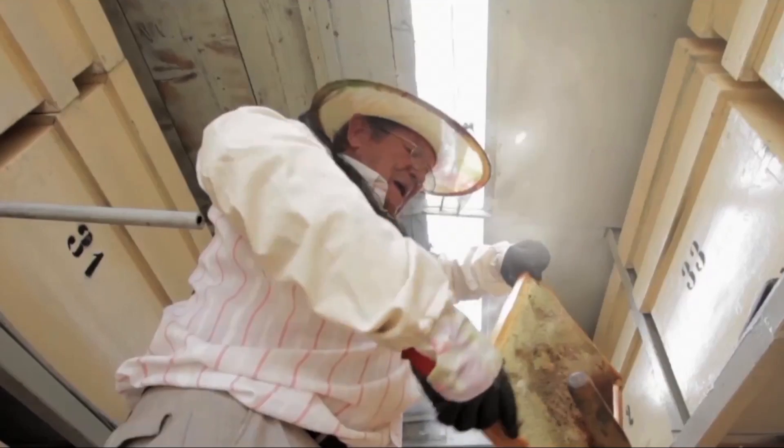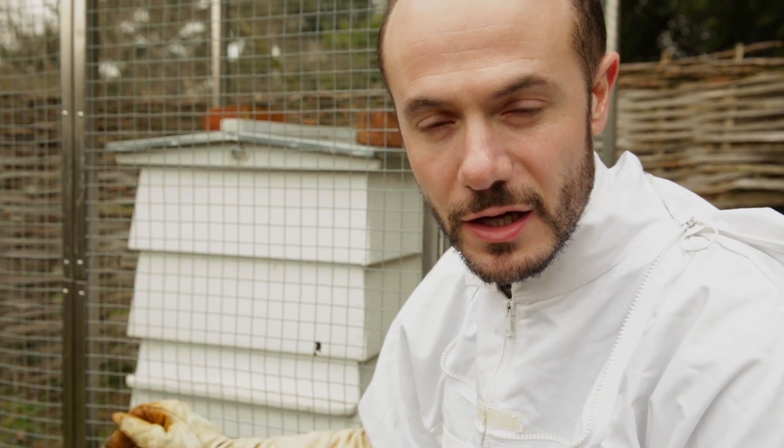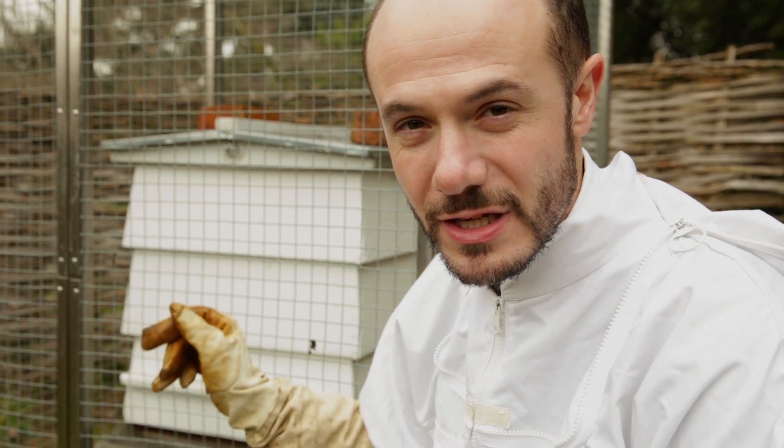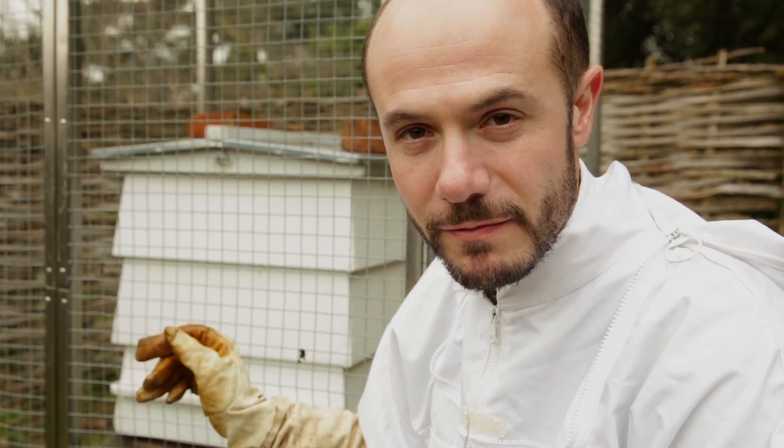For beekeepers, sometimes the only way to know whether a colony is infected is to open it up and have a look inside. But they're often reluctant to do this because during the winter it can disturb the bees and make them use up valuable energy.